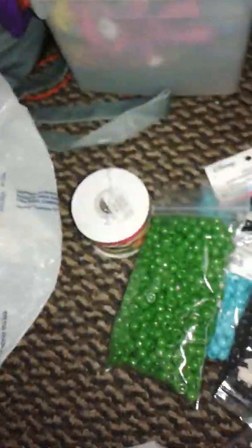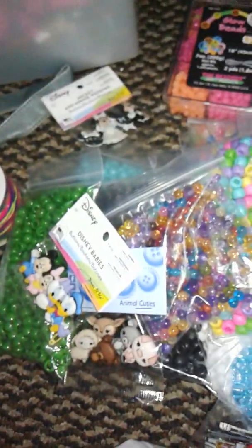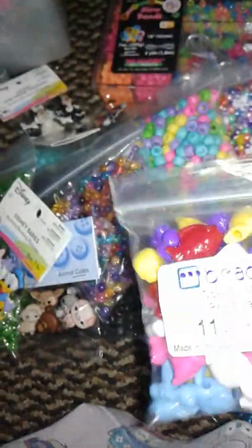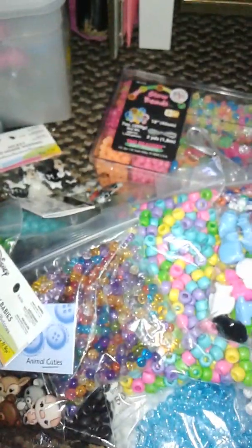And that is it — that is all for my beads and everything. I am supposedly waiting for a matte red, but I think I might have to buy it separately because I certainly need a duplicate of it. Talk to you guys later. Bye.